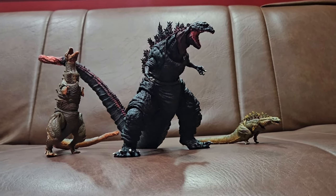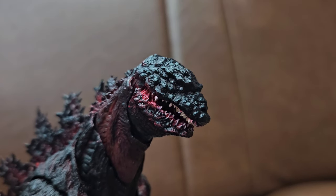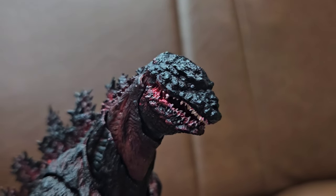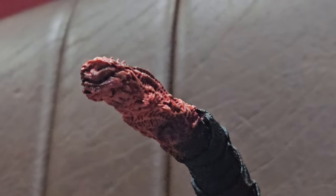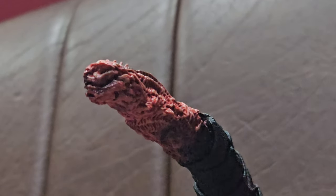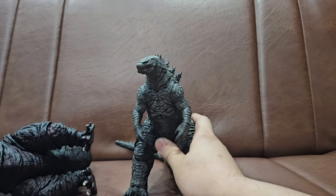While Shin Godzilla isn't my favorite Godzilla movie, it is my favorite Godzilla design — a bumbling, mindless, immortal natural disaster who doesn't understand what's happening to itself. I think this interpretation deserves better. I guess it's quite thematic in a way: whoever handles Shin Godzilla's toys suffers as he does. Okay, now let's review an actually good Godzilla toy.